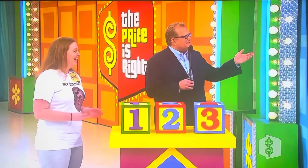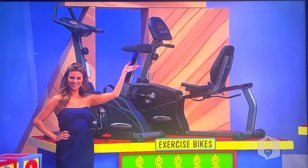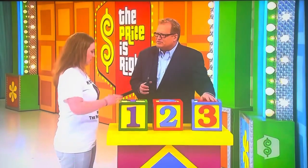So we have the exercise bikes over there by Amber and by Lanisha, the stereo system. And Rachel has the crazy floor lamps. You have to put them in order, least expensive to most expensive, okay?